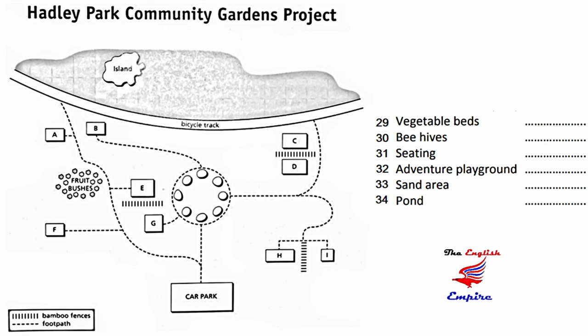For the sand area, find the track that goes east towards the right-hand side of the plan. Where that track divides, you need the little path that goes up towards the bicycle track. The sand area is just above the bamboo fence there. Finally, the pond area. It's on the left-hand side of the plan, towards the top, just above the fruit bushes and to the left of the little path.